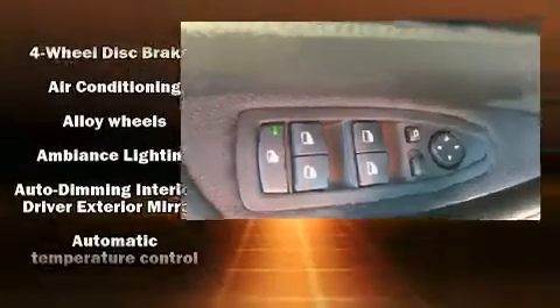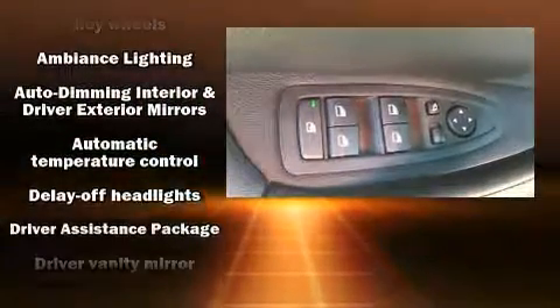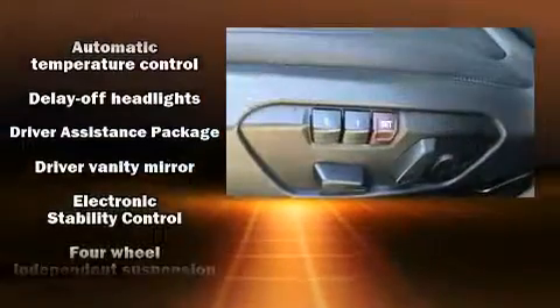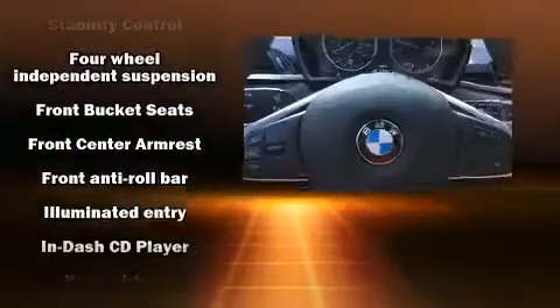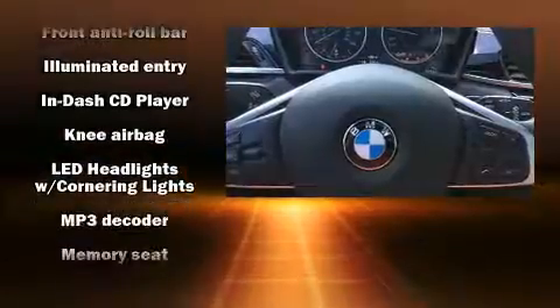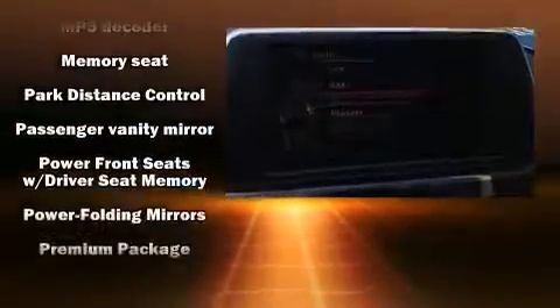BMW prioritized fit and finish, as evidenced by delay-off headlights, power front seats, a power rear cargo door, a roof rack, and power windows. BMW ensures the safety and security of its passengers with equipment such as head curtain airbags and a security system.